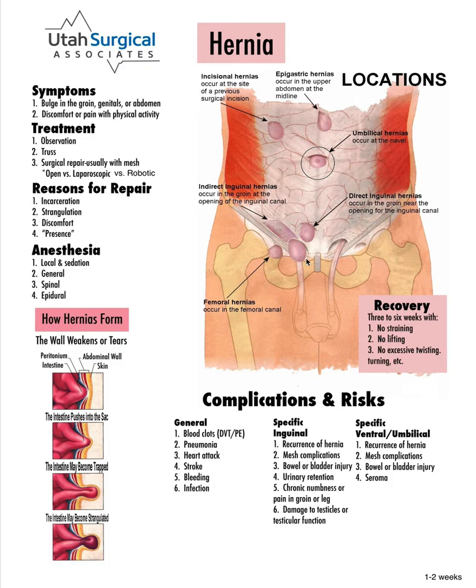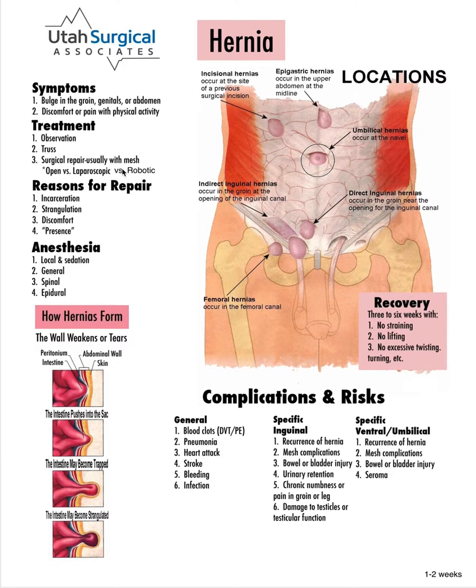When someone has a hernia, the most common symptom they will typically notice is a bulge. This bulge can come down into the scrotum or just push out in the groin area. This type of hernia can happen in both men and women. It can cause discomfort, the most common complaint being a dull ache, particularly when something is poking through the hernia.